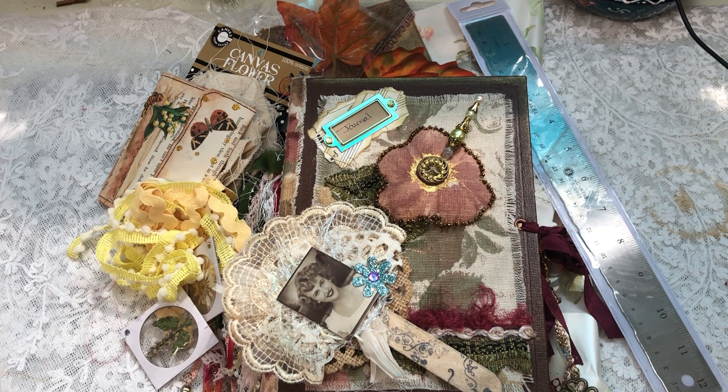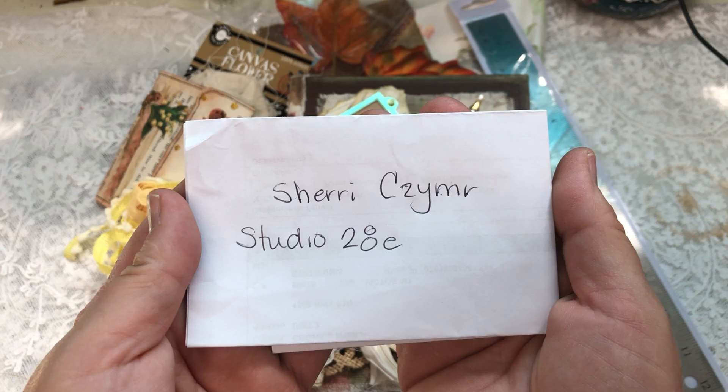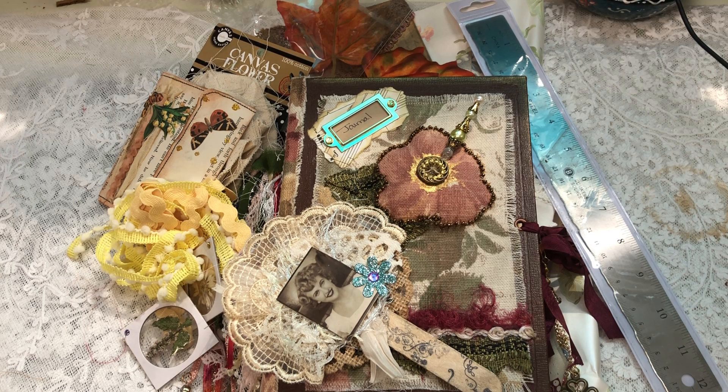I'm here because I want to show off a little something that I won while I was in Canada. Sherry Schmear of Studio 28E — I'm going to link her in the description box. She was having a YouTube subscriber giveaway, a couple of giveaways, and she had a participation giveaway. I entered everything, so I really don't know what I won, but I did win.